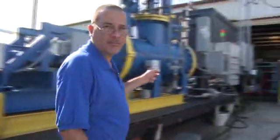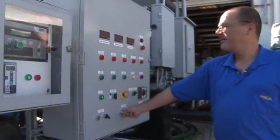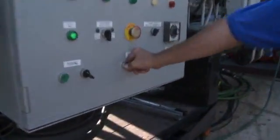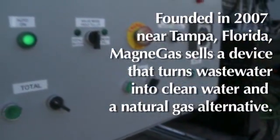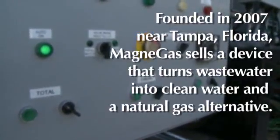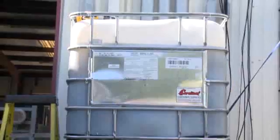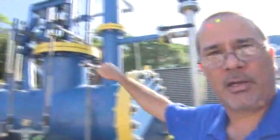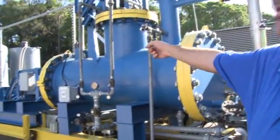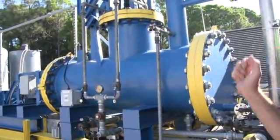I'm going to go ahead and start the machine, and we'll start making gas. What's happening right now is the liquid is being pumped in from that tank, going through the arc, and then going through a series of filters, and then leaving the machine, meanwhile creating the gas.